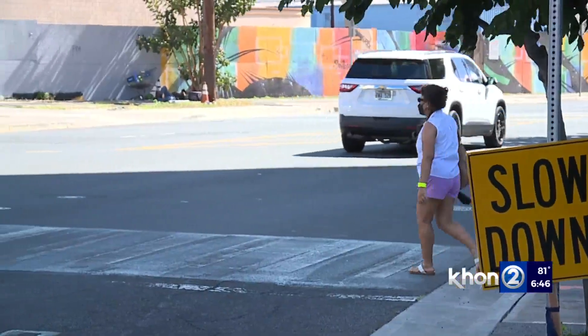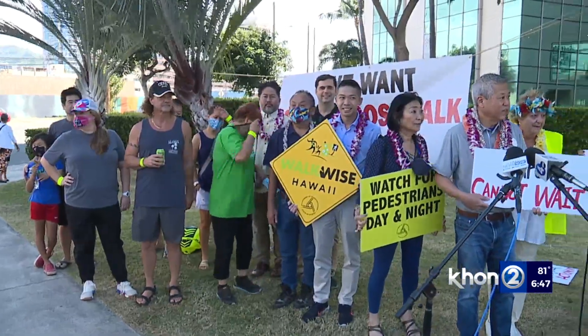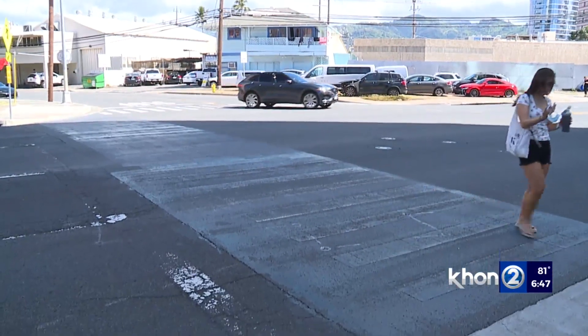Karen Xiong lives in the area. She says there have been far too many close calls and an accident would be devastating. She and several other Kaka'ako residents have been fighting for a way to make it safer since the city painted over the marked crosswalk almost a year ago.